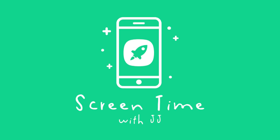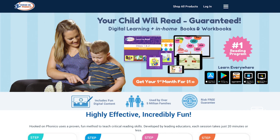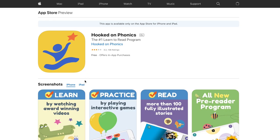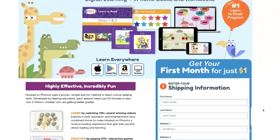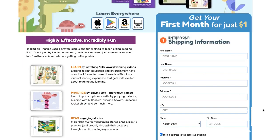Hi there, today we're going to go over the game Hooked on Phonics. This is accessible on the web via iOS app, Amazon app, or Android, so you can get it anywhere. It does need a subscription but I highly recommend it.